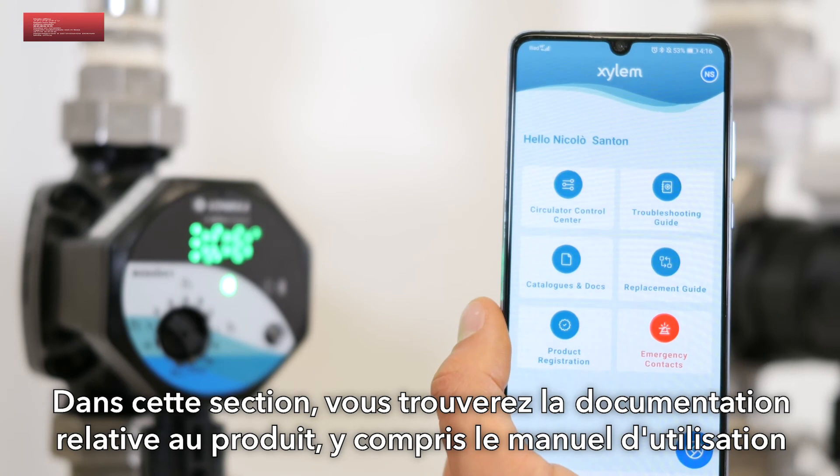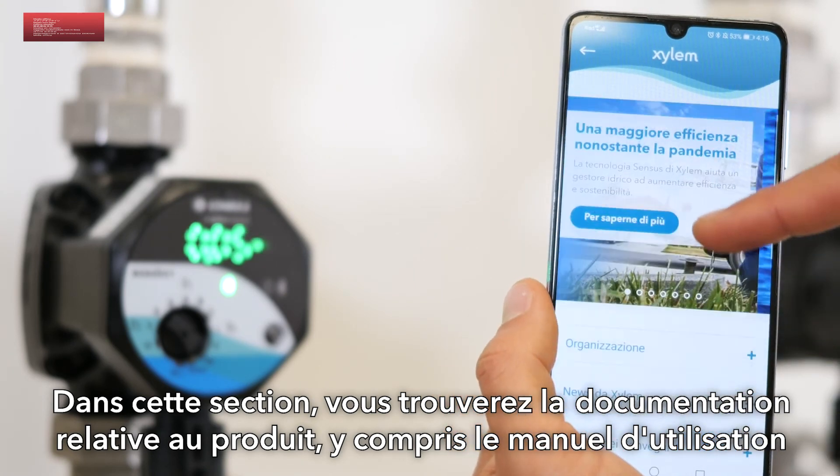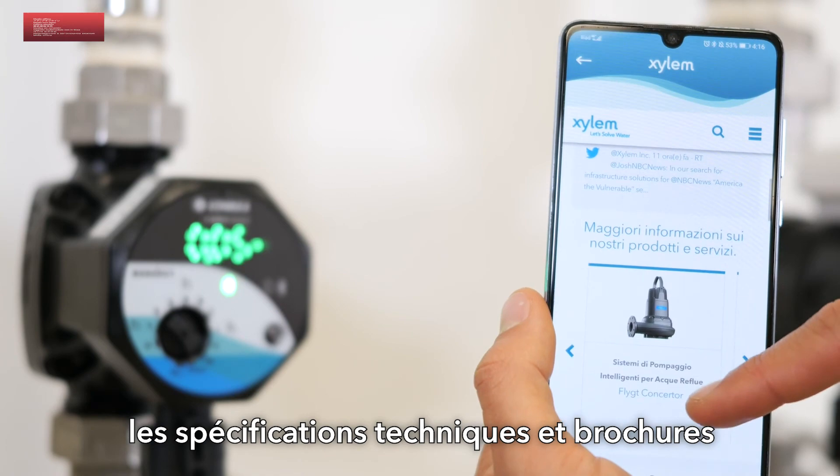In this section you can find technical and commercial documentation, such as the digital IOM, technical specifications, and brochures.